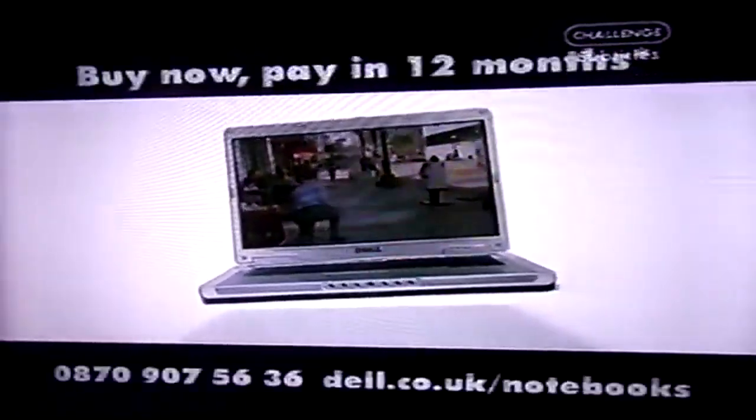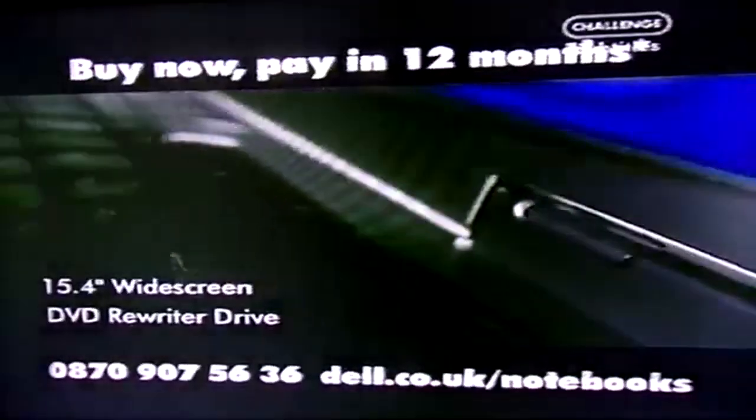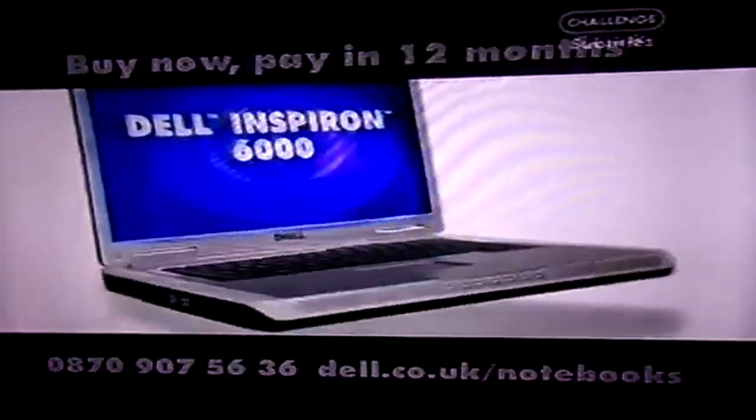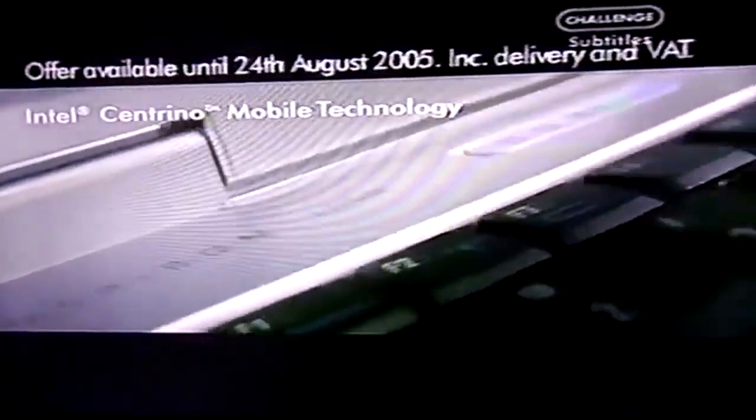Life is better without wires, and Dell have made wireless easy. Thanks to Intel Centrino mobile technology, this Inspiron 6000 has a high-speed wireless connection and is only £649.